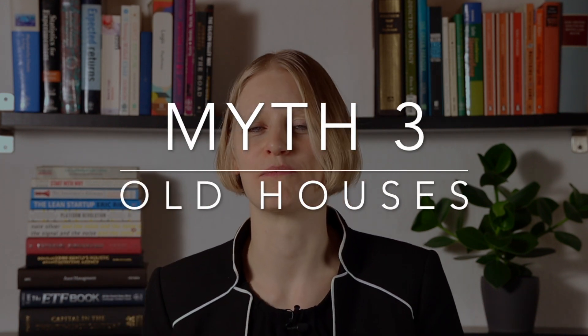Myth number three: air source heat pumps don't work in old houses or with radiators. The first thing to assess is how well insulated your property is and what you're heating — that determines the size of heat pump and how much energy you need. The way to get the best COP from a heat pump is to design a system that operates at a low flow temperature. Underfloor heating works great because it's a massive surface area, allowing a very low flow temperature. Heat pumps also work really well with radiators — you just need to slightly oversize them to operate at a lower flow temperature.